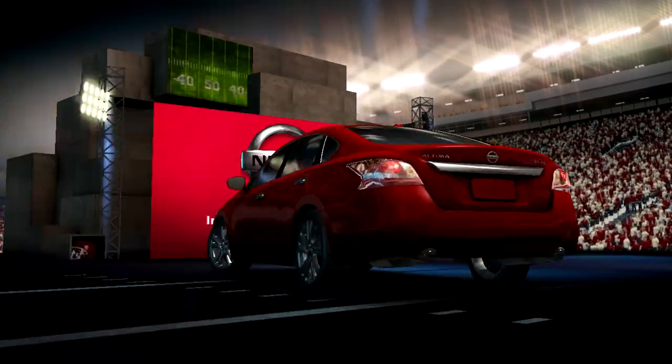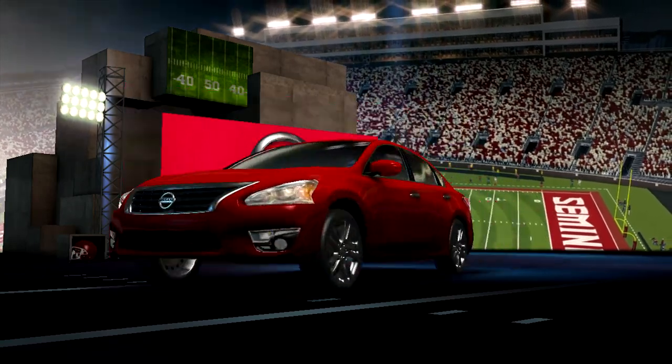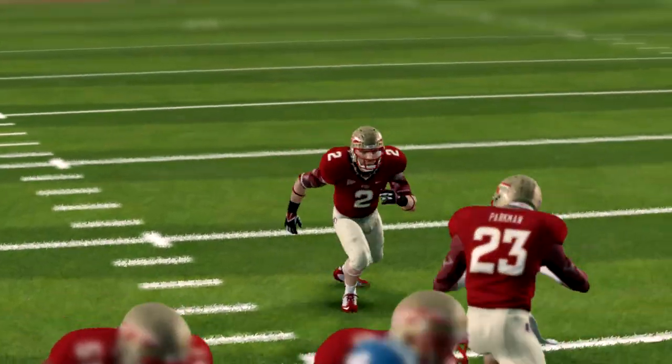We've played 30 minutes. Glad to have you with us on the EA Sports NCAA Football 14 Halftime Show presented by Nissan — innovation that excites. David Pollock and I here in the studio to break down everything that just happened in your game.